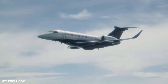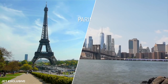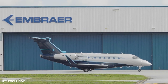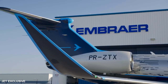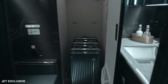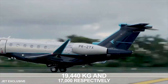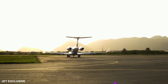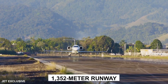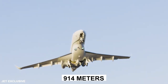According to Embraer, the Praetor 600's range is longer than any other super mid-size and enables non-stops from London to New York. Carrying 15,986 pounds of fuel enables this, with a payload with full fuel of 2,533 pounds — enough for nearly full seats and full baggage. It has a maximum takeoff weight of 19,440 kilograms and maximum landing weight of 17,000 kilograms. The aircraft can fly its maximum range from a 1,352-meter runway and can operate from runways as short as 914 meters.